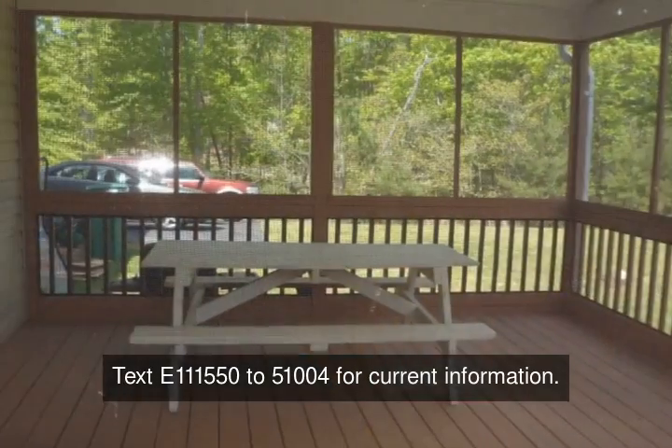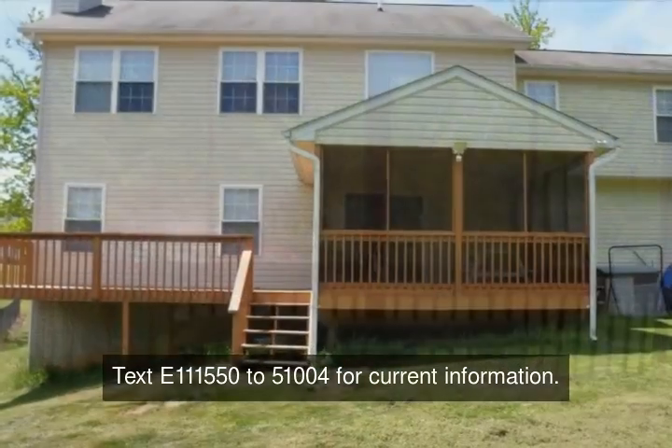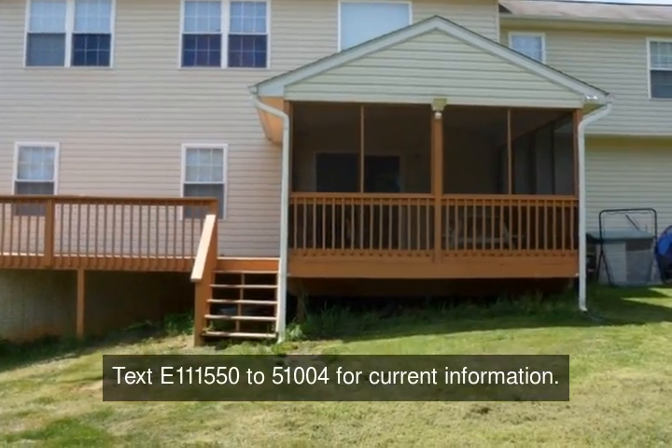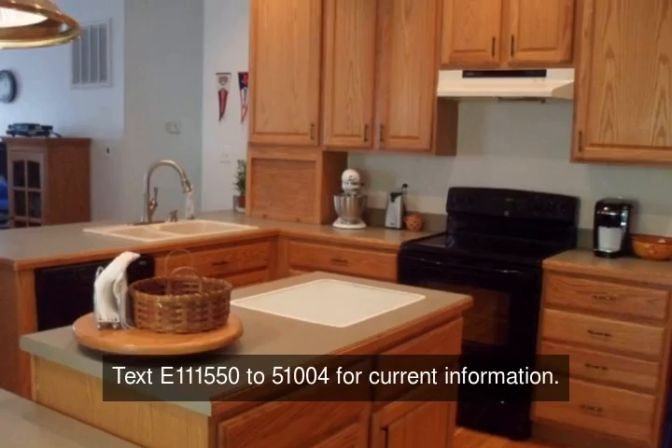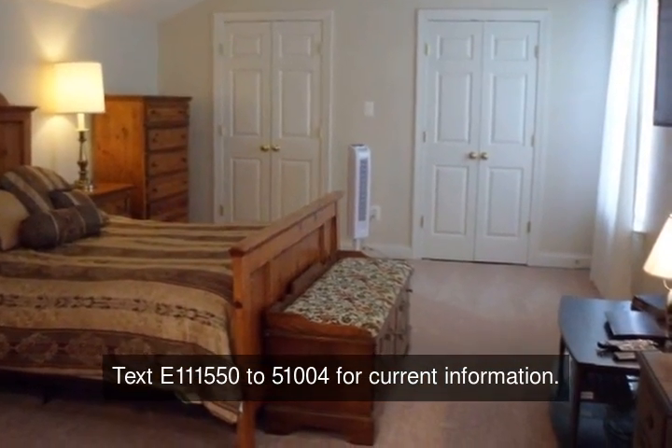Full and finished basement. Large spacious kitchen with island and new appliances, family room with fireplace, separate dining room, plus den/office. Upstairs is five bedrooms and two full baths. Two-car side-load garage.